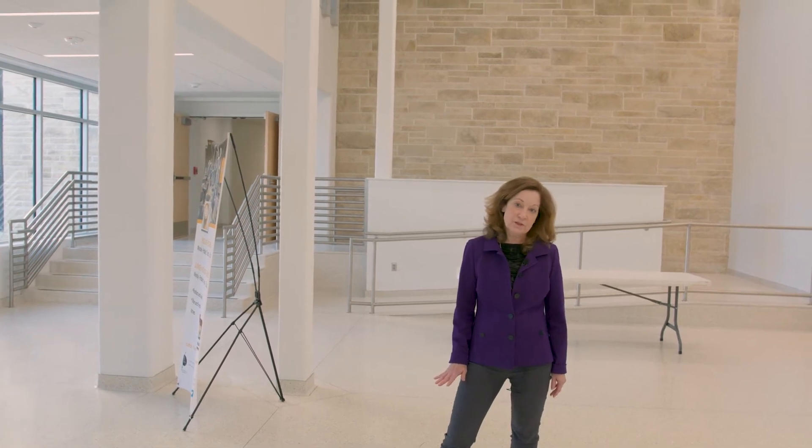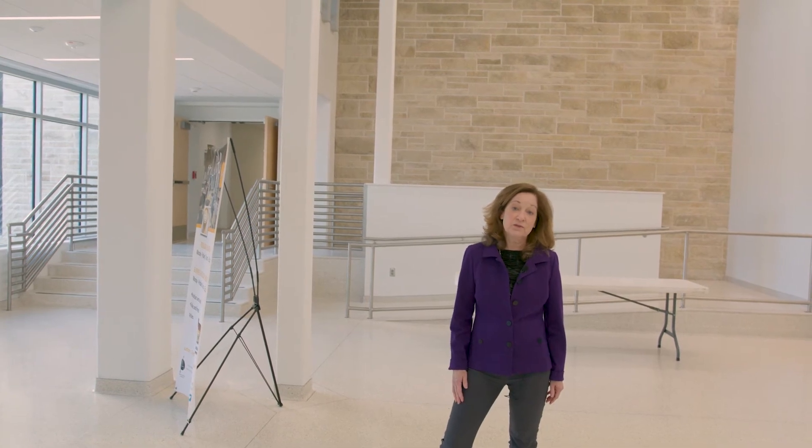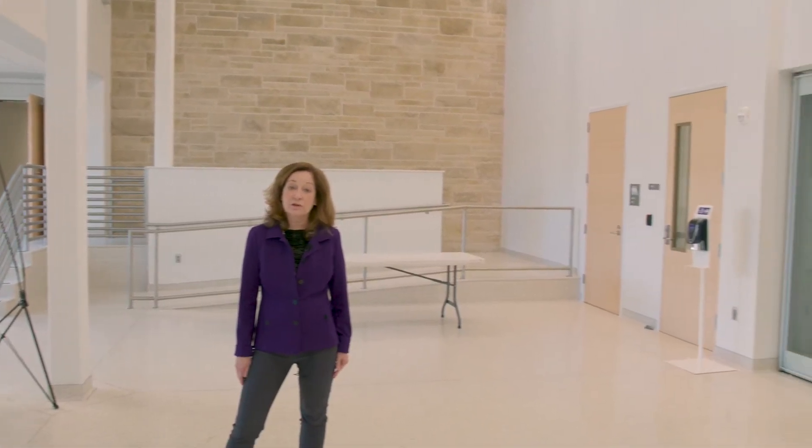This is new construction. This is the atrium space. It's a wonderful place for us to have receptions and poster sessions, and even a landing place for students between class. It's right outside the new Boehringer-Ingelheim Auditorium.